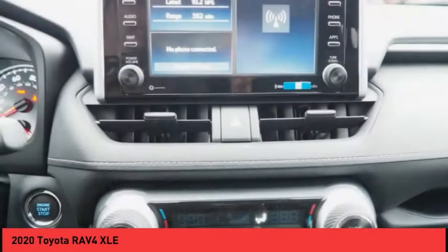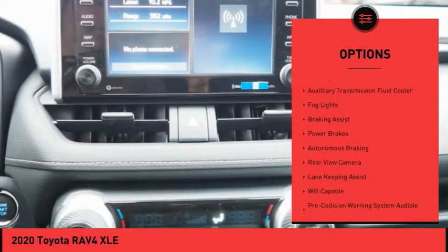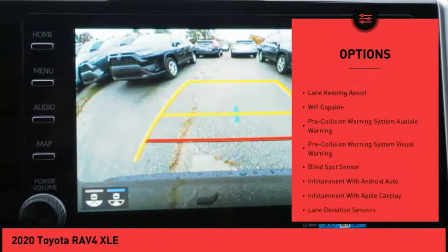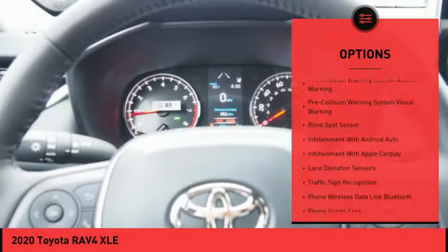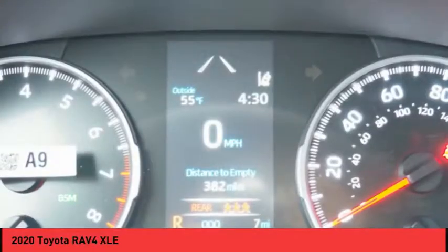Here are some of this vehicle's great options: power windows with safety reverse, roof rails, traction control, stability control, auxiliary transmission fluid cooler, fog lights, braking assist, power brakes, autonomous braking, and rear view camera.